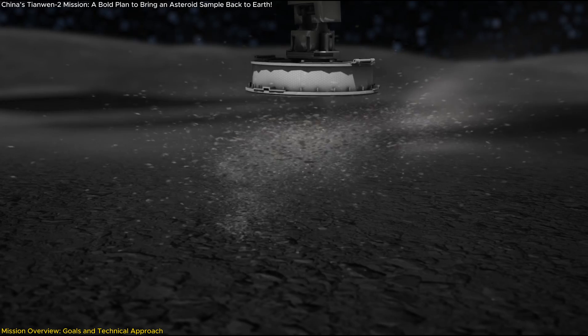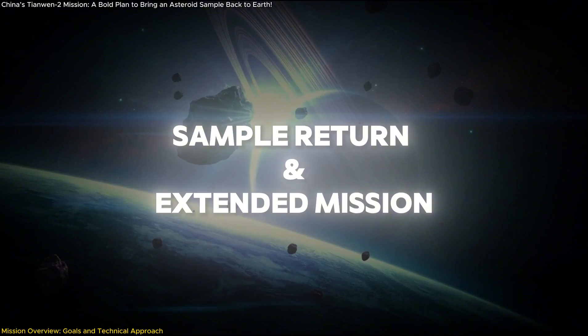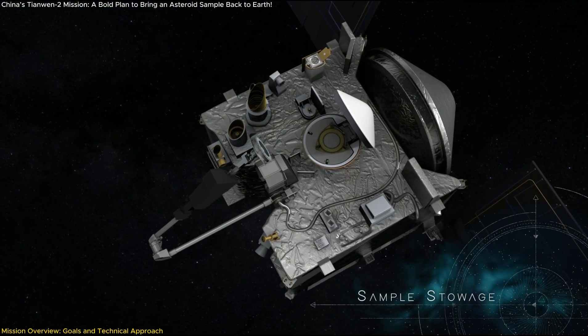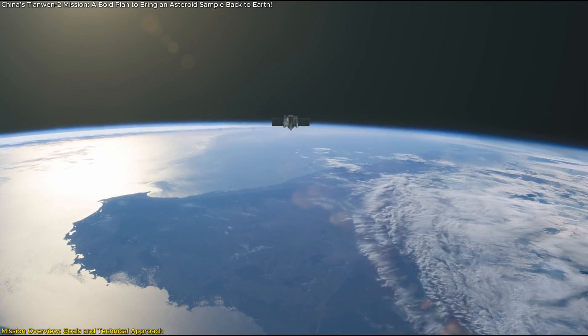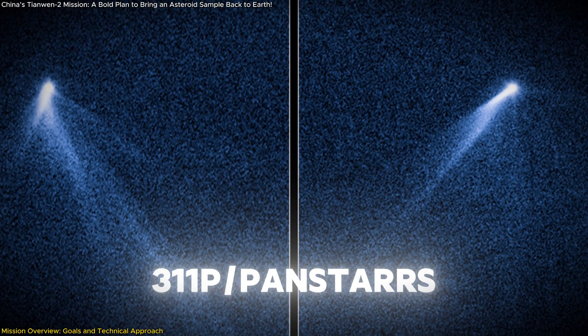The goal is to retrieve at least 100 grams of regolith from the asteroid's surface. Once the samples are secured, the re-entry module will prepare for its return to Earth, while the orbiter will continue its mission by using Earth's gravity assist to slingshot toward its next target, 311P/PanSTARRS.